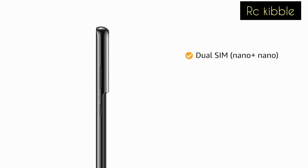The phone comes with dual SIM. Both slots support 5G on dual standby.